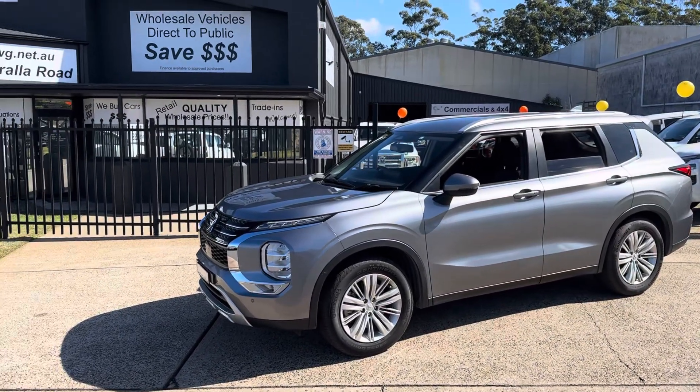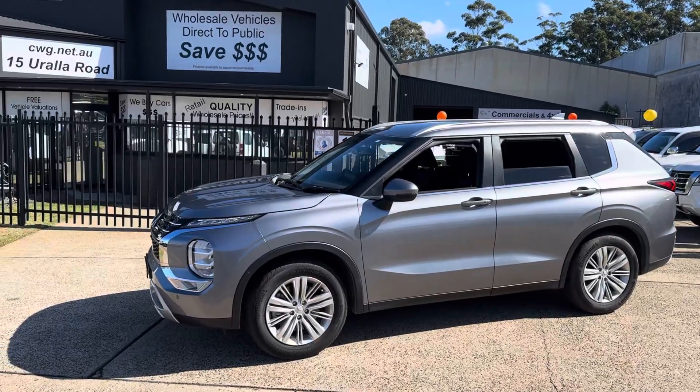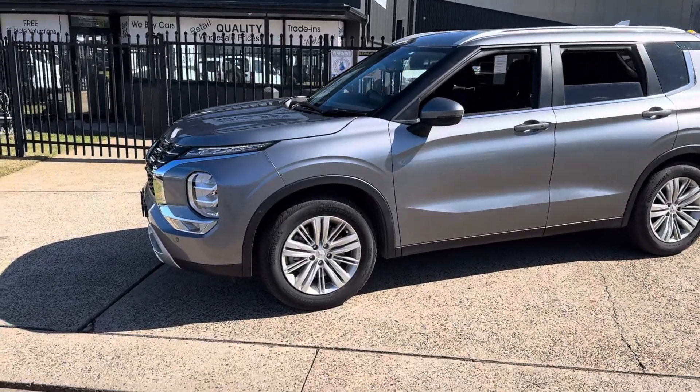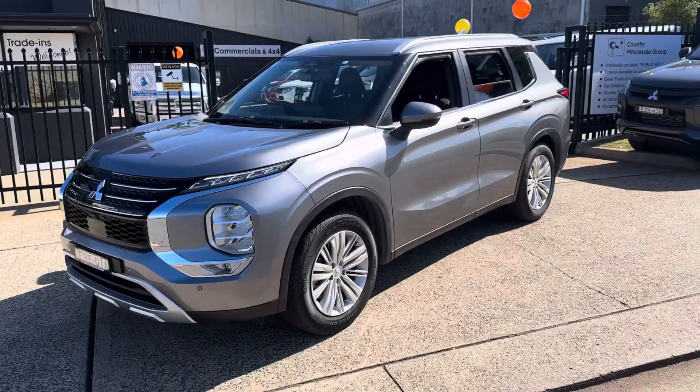G'day, another great warm welcome here to Country Wholesale Group at 15 Yoralla Road in sunny Port Macquarie on the mid-north coast of New South Wales. A beautiful little seaside town, certainly worth a visit.